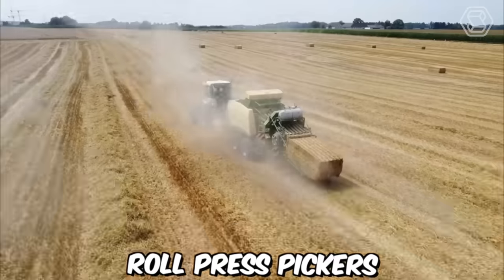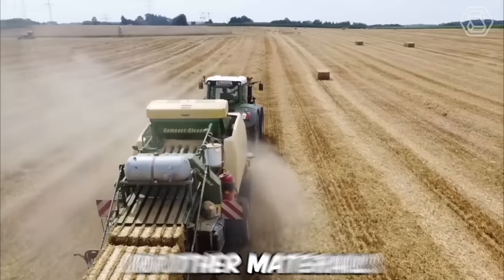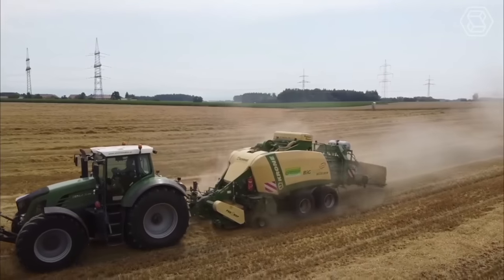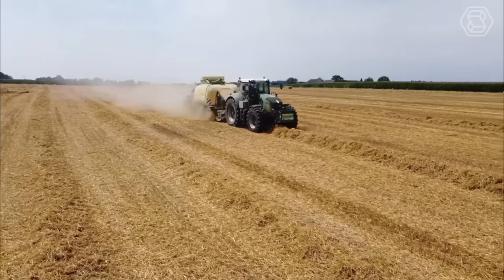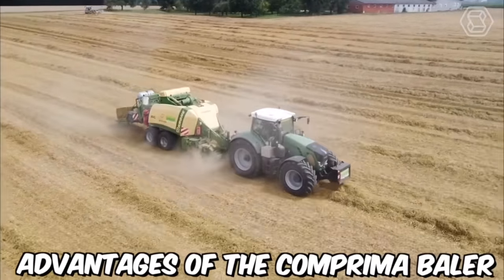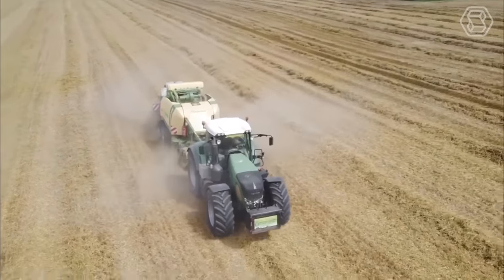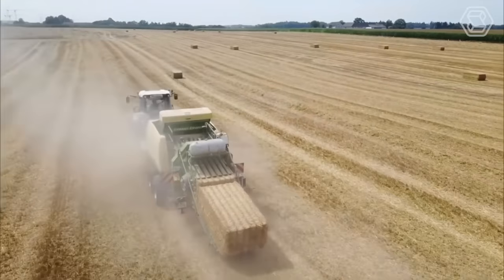Rolled press pickers, also known as balers, are agricultural machines used to compress hay, straw, or other materials into compact bales. The Comprima series of balers manufactured by Krone is a popular choice among farmers due to its reliability and efficiency. One of the key advantages of the Comprima baler is its versatility — it can handle a variety of crops, from dry hay to moist silage, and can create bales of different sizes depending on the needs of the farmer.